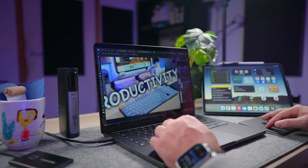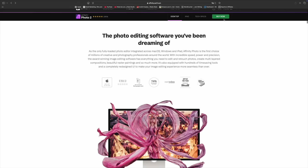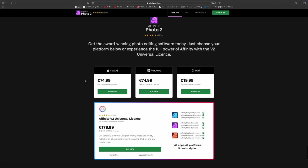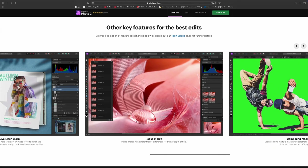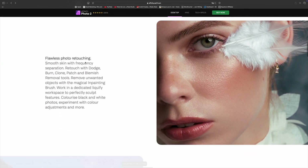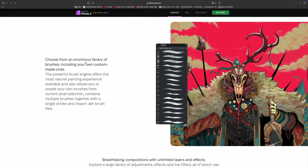If you need advanced photo editing but don't want to pay for an Adobe subscription, Affinity Photo 2 is, for me, the best alternative. It's a one-time purchase, just like Final Cut Pro, and it's fully optimized for Mac — no subscription, you pay once and own it forever. It supports PSD files, advanced retouching, and even raw photo editing. It's perfect for creators. If you need high-quality image editing for thumbnails, branding, or social media, this is an amazing alternative to Photoshop.